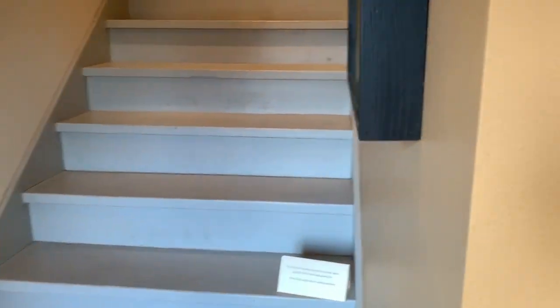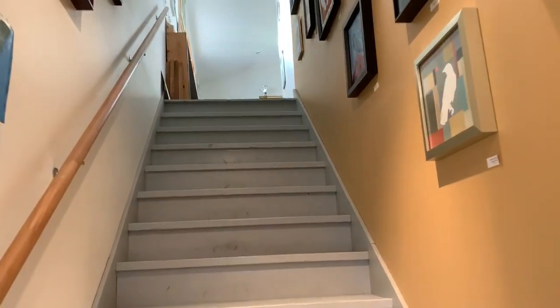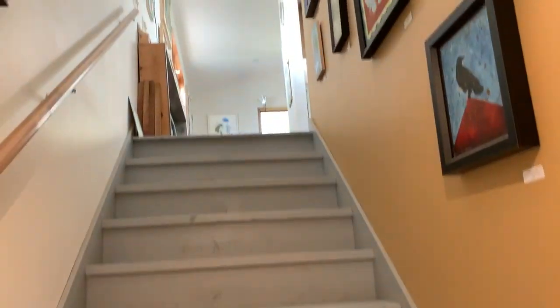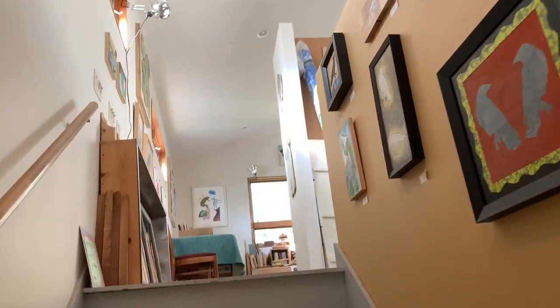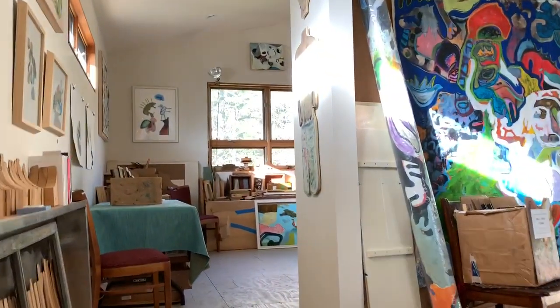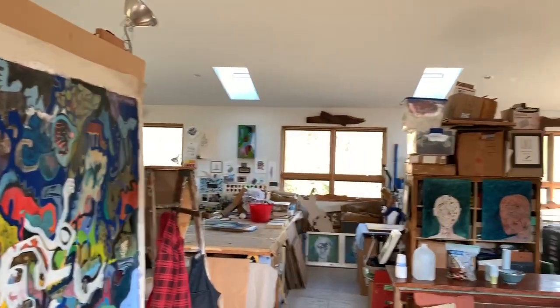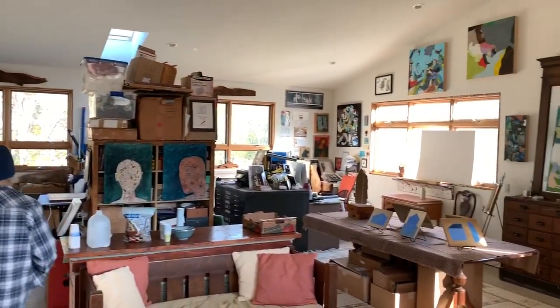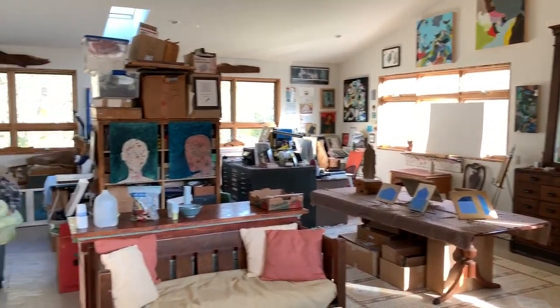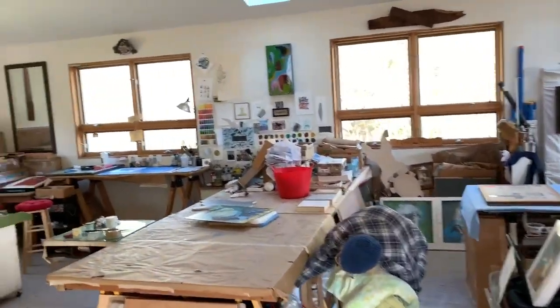Up here is Pam's studio. Tammy, I'm making a video, so be prepared! Oh, there she is. I am hungry — we haven't eaten breakfast yet. Anyway, this is Pam's space up here. Lots of sunlight in this room; that's why we call it the panorama room. Pam's still getting ready.